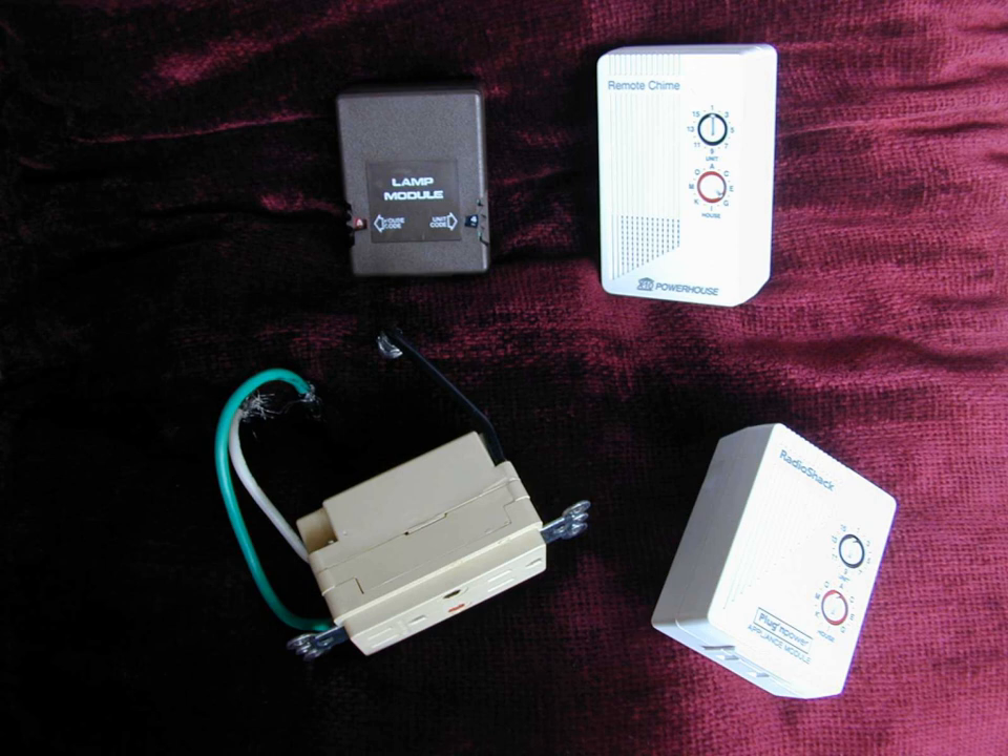There are sensor modules that sense and report temperature, light, infrared, motion, or contact openings and closures. Device modules include thermostats, audible alarms, and controllers for low-voltage switches.